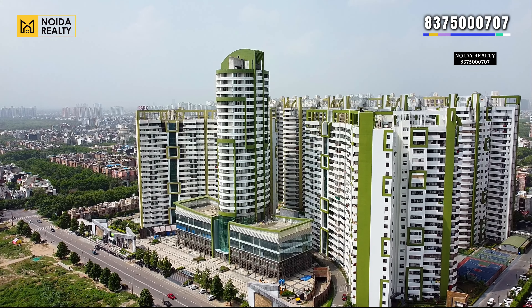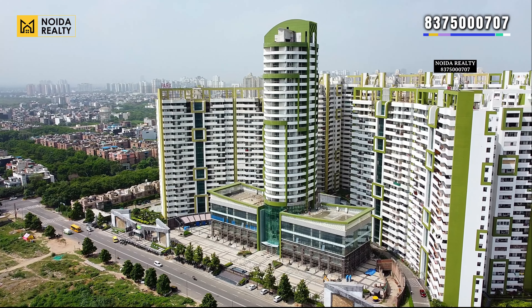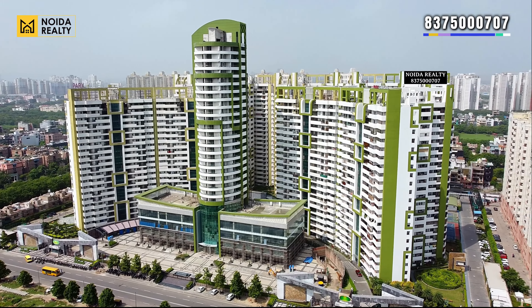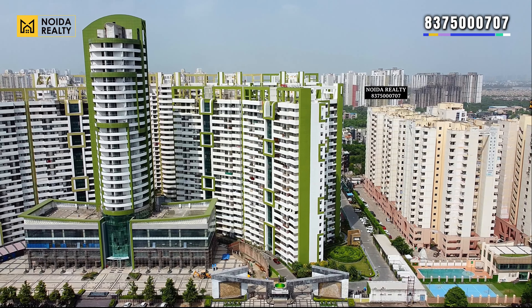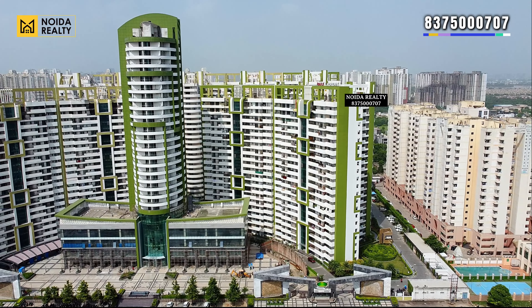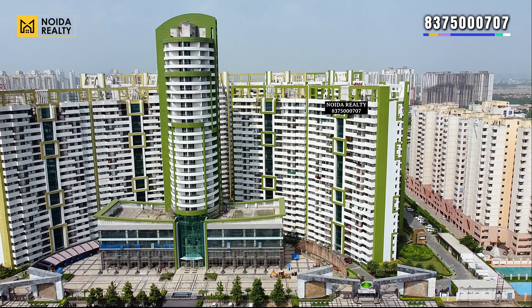In a generic premium society, 3BHK apartments generally start from 1500 to 1800 square feet and go up to 3000 square feet. But here at Park's Laureate, the smallest size is 3300 square feet, going up to 4875 square feet.